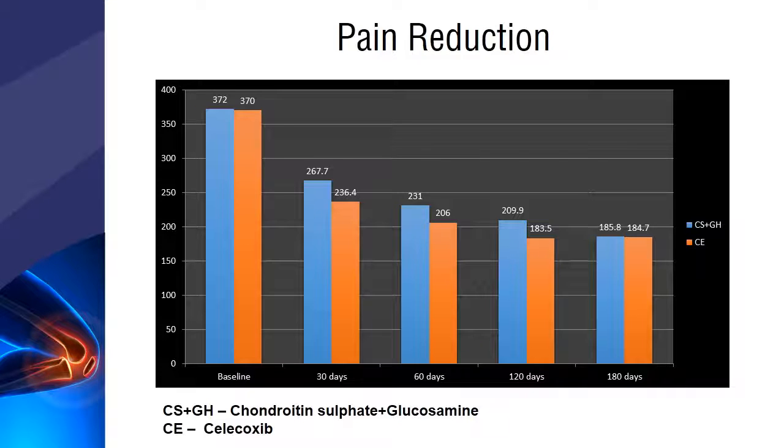The celecoxib group patients experienced a faster reduction in pain when compared to the chondroitin sulfate plus glucosamine group. However, the overall reduction in pain between both groups was comparable.